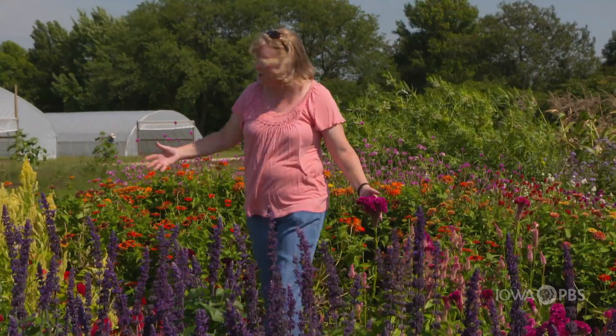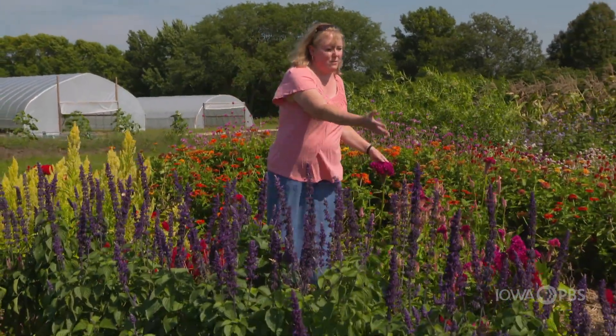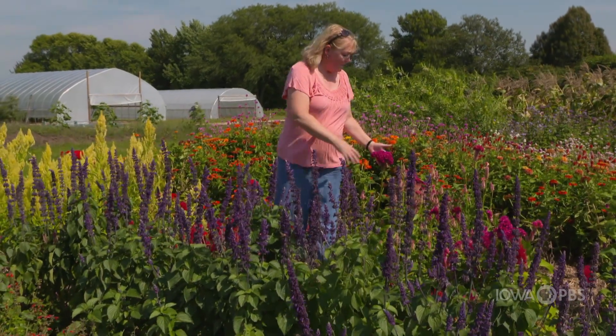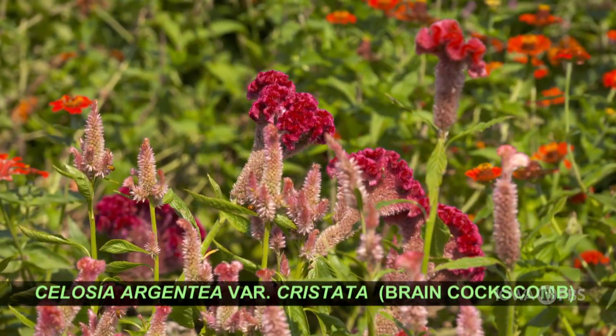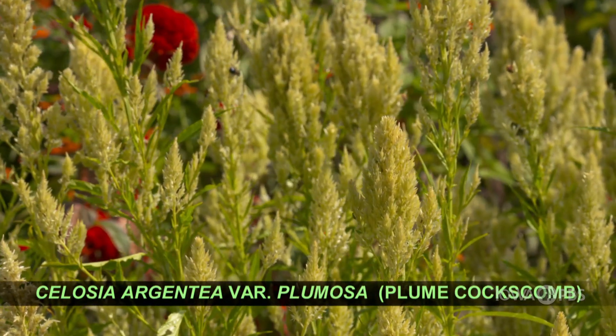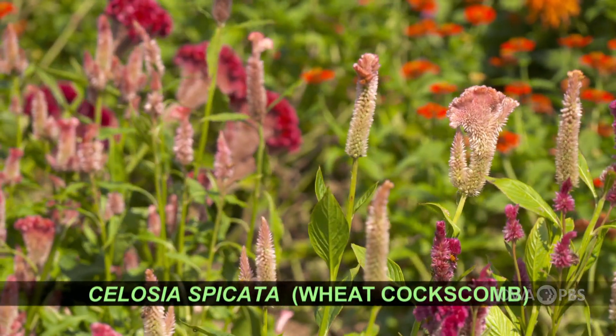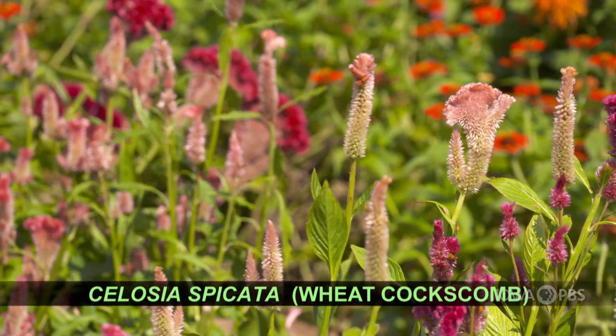Now we're in the Celosia aspect of the cutting garden, which has some different types or forms of Celosia. This is a brain type of Celosia. This is more of a plume type Celosia. And then there are wheat types of Celosia here as well. All of these make wonderful cut flowers and they also dry pretty well too.